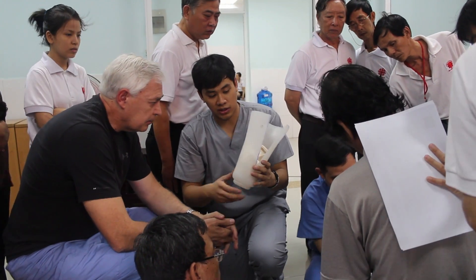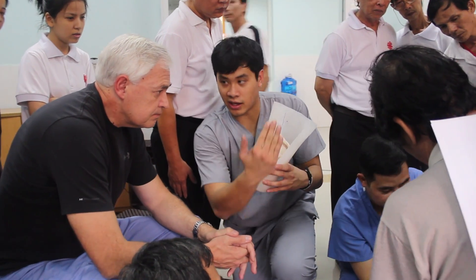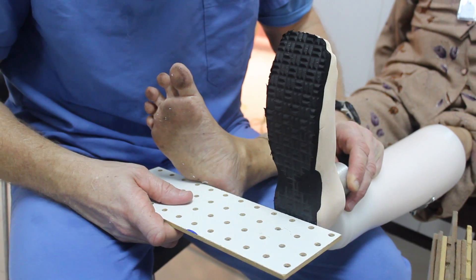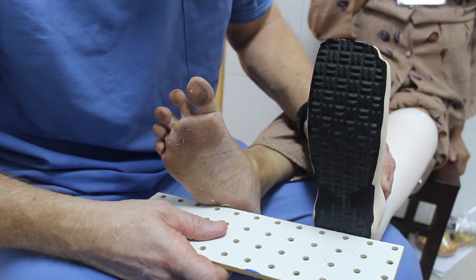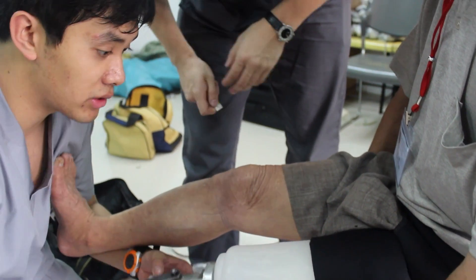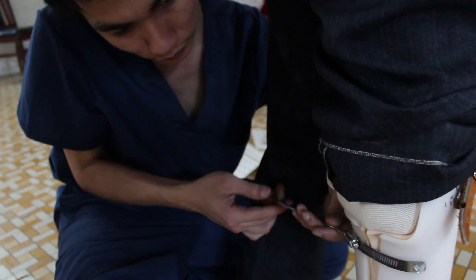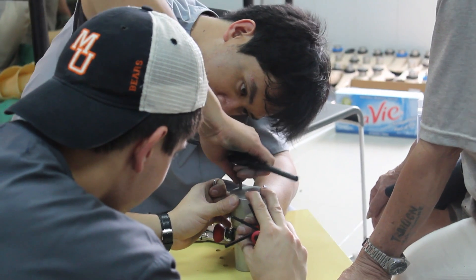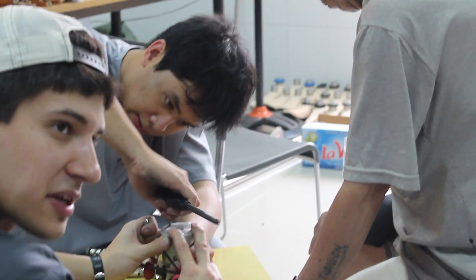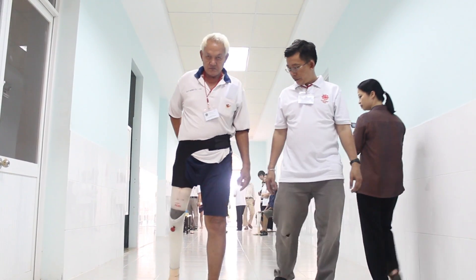Dr. Vo designed a universal fit prosthetic that is as functional as it is affordable. Amputees who have the means replace or refit their prosthetic every two or three years, but that simply isn't possible for many of the Vietnamese people. The durable plastic limb has a V-cut in the back that allows for flex over time, and also allows the amputee to adjust his or her prosthetic as the size or shape of the stump changes, meaning the prosthetic will last far longer for each patient.